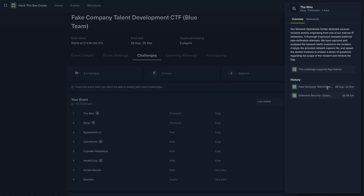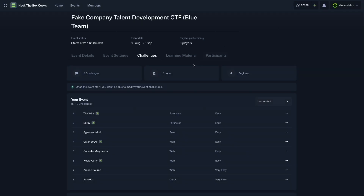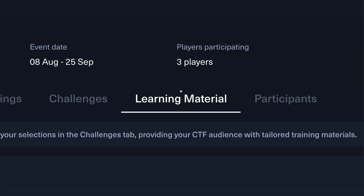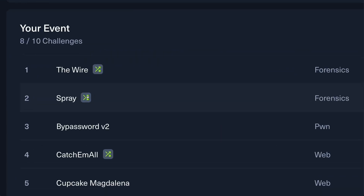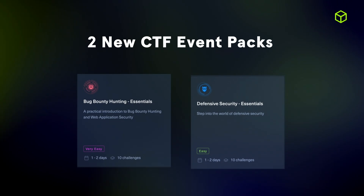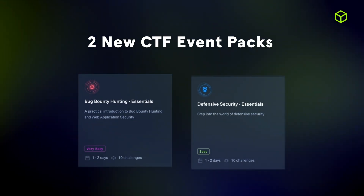As a major addition to configuring content, event managers can now identify course content that is relevant to their CTF selection and assign them for further skills development on the Hack the Box Enterprise Platform. We also introduced flag rotation, allowing the generation of unique flags for each team as anti-cheating mechanisms, ensuring everyone gets a fair playing field. We also expanded our library of pre-made CTF content with two new packs: the Defensive Security Essentials and Bug Bounty Hunting Essentials CTF event packs.